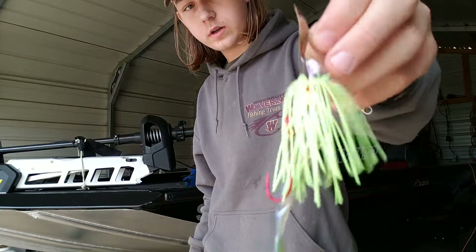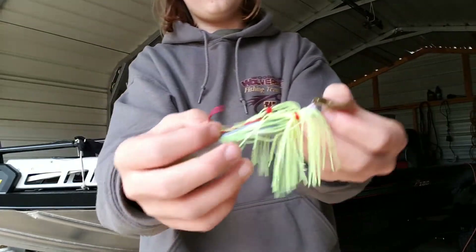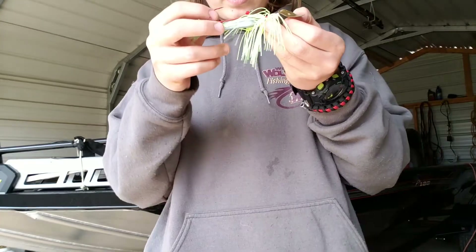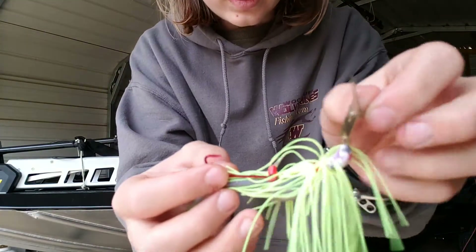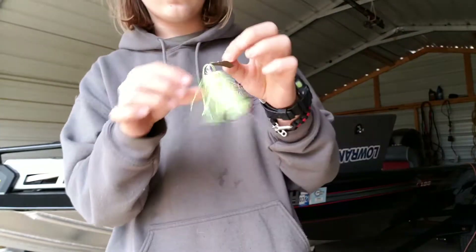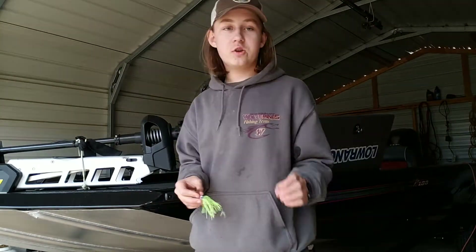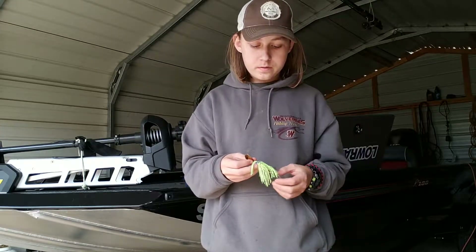This right here is a chatterbait. This one is actually a homemade chatterbait — I know a guy that makes them. We have bought some from the store and I personally have never caught a fish on a store-bought one, but I've caught all my chatterbait fish off of these homemade ones.